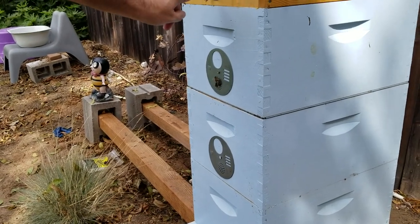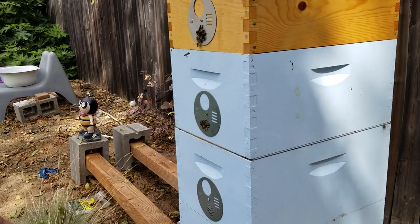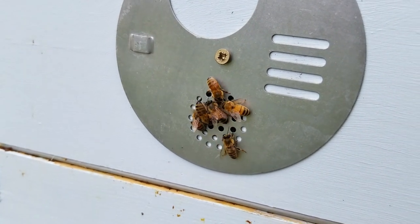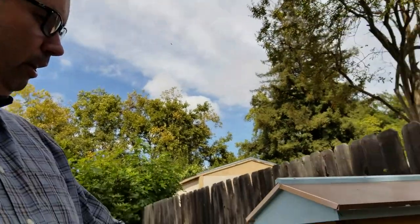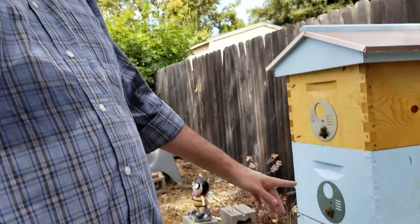I do have this closed so they can't get in, but they can still smell it through the vents. And so this is what robbing activity looks like. If there was any weakness in this hive, then the bees would be able to exploit it. But I don't think there are any — they're gonna stay here until they decide that it's not worth their time anymore and then they're gonna leave.